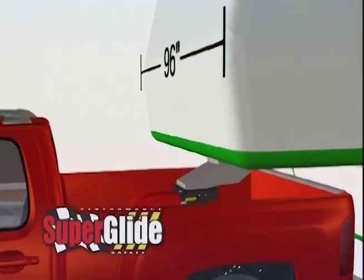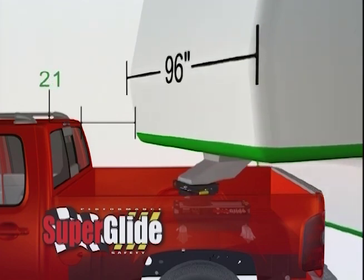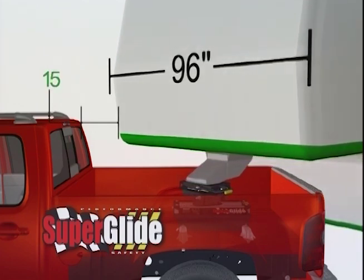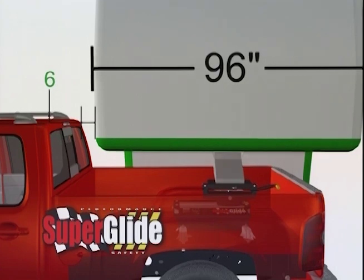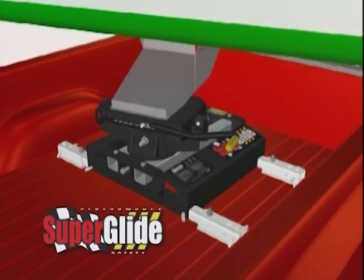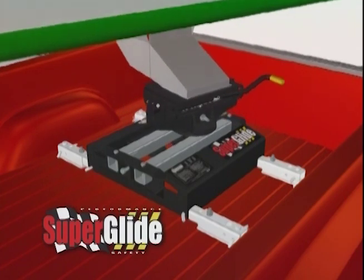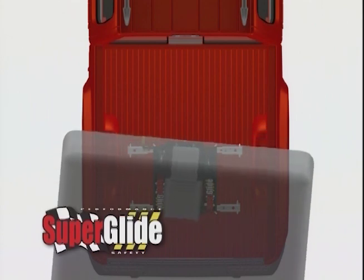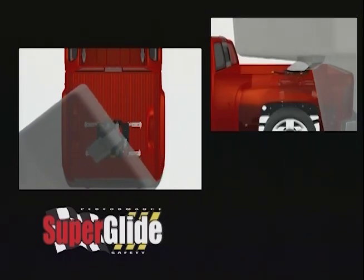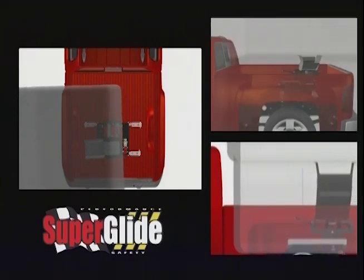The only real proven solution for safe towing with short beds is the Superglide Hitch from Pull-Right. It keeps the pivot point at the axle of the truck, providing the safe towing advantages of fifth-wheel trailers. When making short turns, it automatically moves back as far and as fast as you turn, regardless of whether you're towing forward or in reverse. Superglide really is the only true solution — it eliminates the problems of towing fifth-wheel trailers with short bed trucks.